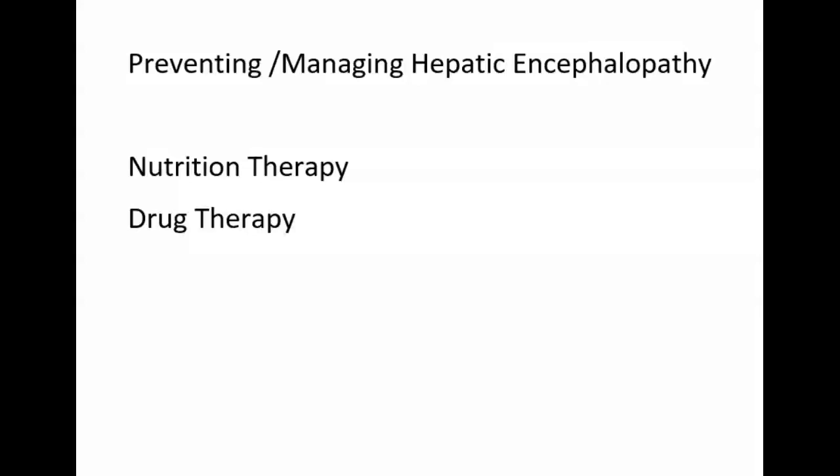With hepatic encephalopathy, we're worried about toxins and ammonia building up in the bloodstream because the liver isn't functioning well, leading to brain damage. Because ammonia is formed in the GI tract by the action of bacteria on protein, non-surgical treatment measures to decrease ammonia production include dietary limitations and drug therapy to reduce bacterial breakdown.